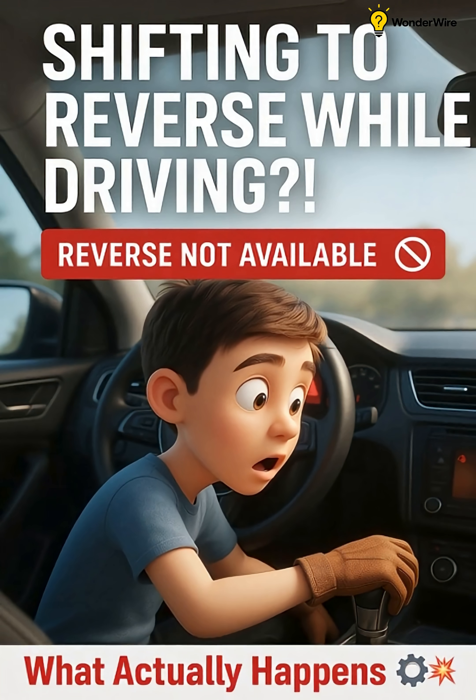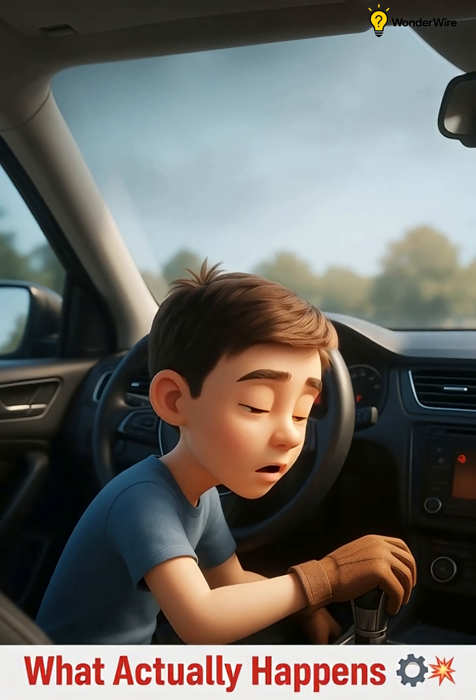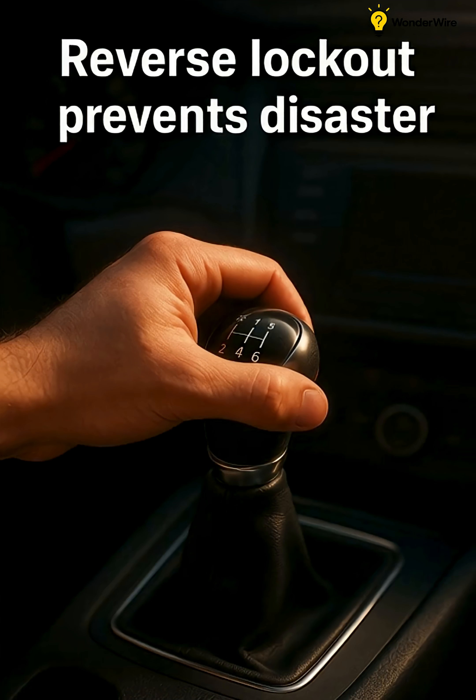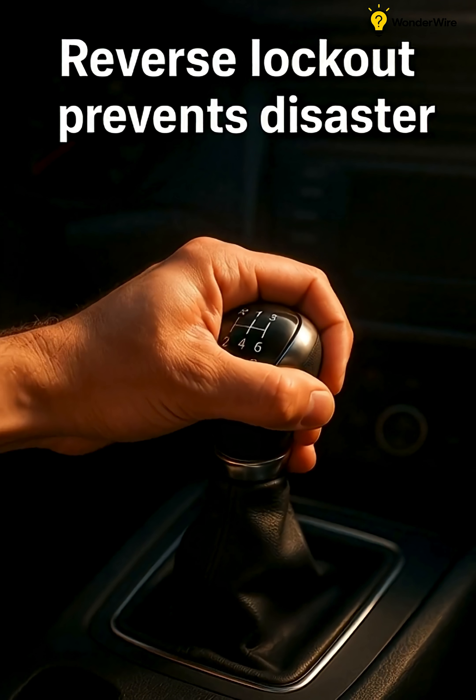Ever wondered what happens if you shift into reverse while cruising down the highway? Will it explode? Stall? Let's find out. Your hand reaches the gear stick, pulling from fifth to reverse. The lever resists.